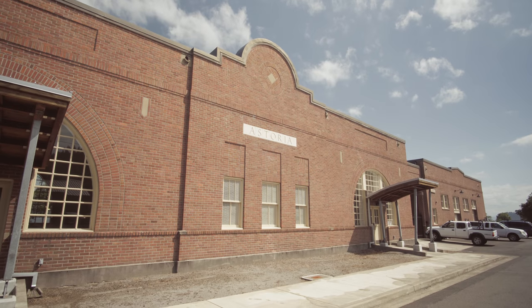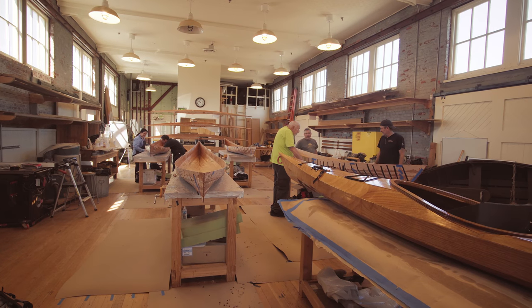This is the Barbie Maritime Center, and this is where we do all of the classes, which range from carving, bronze casting, boat building, rope work — a whole variety.